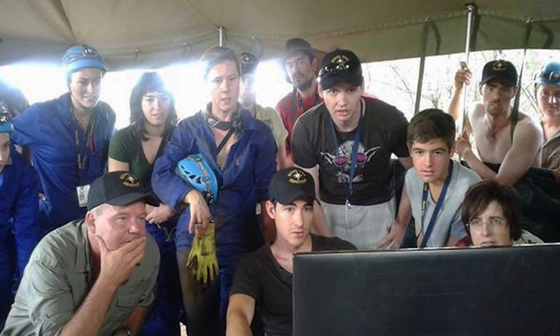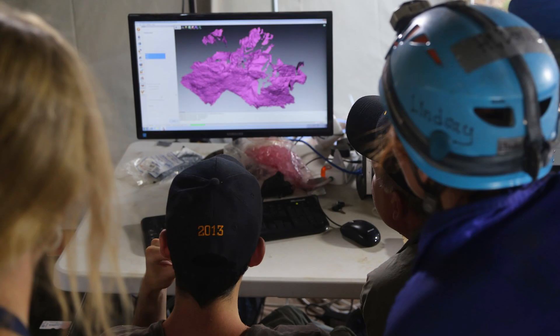We had a 3D scanner down there with the excavators. They would scan the excavation area before removing any of the fossil material, as well as afterwards, and they could send that data back up to the top where people like Professor Berger were able to look at the data, interpret it, and perhaps give some direction to the excavators on how to proceed.